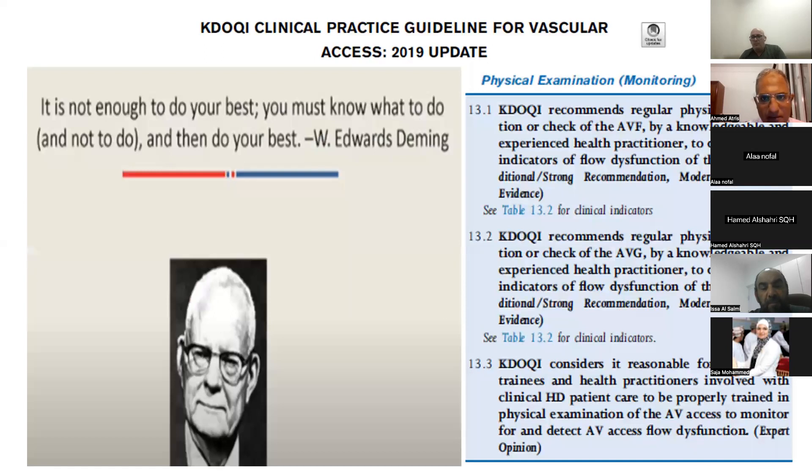Regarding the KDOQI 2019 guidelines, a strong recommendation states that vascular access physical examination should be done at least once per week by an experienced nurse and doctor. As Sir Edward Deming said, it is not enough to do your best — you must know what to do and not to do, and then do your best. Physical examination is considered our best tool for early patient detection of problems.